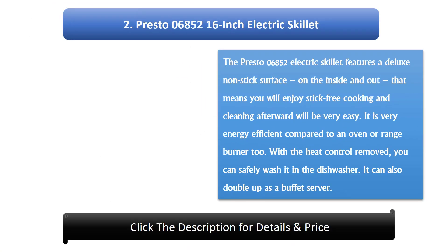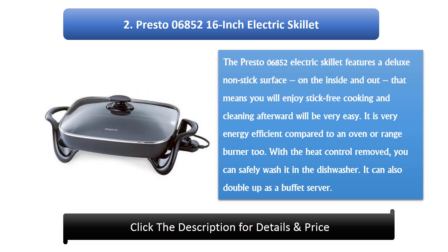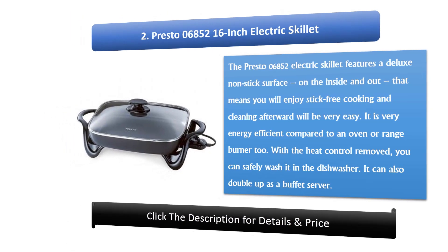Number 2: Presto 06852 16-inch Electric Skillet. The Presto 06852 features a deluxe non-stick surface on the inside and out, meaning stick-free cooking and very easy cleanup afterward. It is also very energy efficient compared to an oven or range burner. With the heat control removed, it can be safely washed in the dishwasher, and it can also double up as a buffet server.